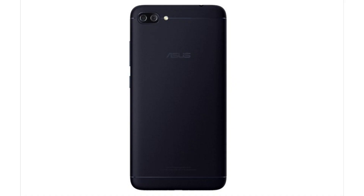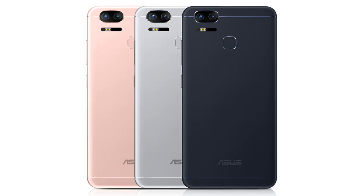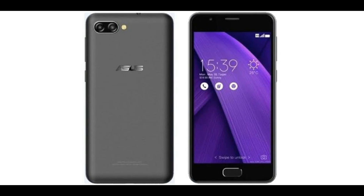Zenfone 4 Pro connectivity and battery includes dual SIM, VoLTE, Wi-Fi, mobile hotspot, Bluetooth, GPS, and USB Type-C. It supports a 3600 mAh Li-ion non-removable battery.